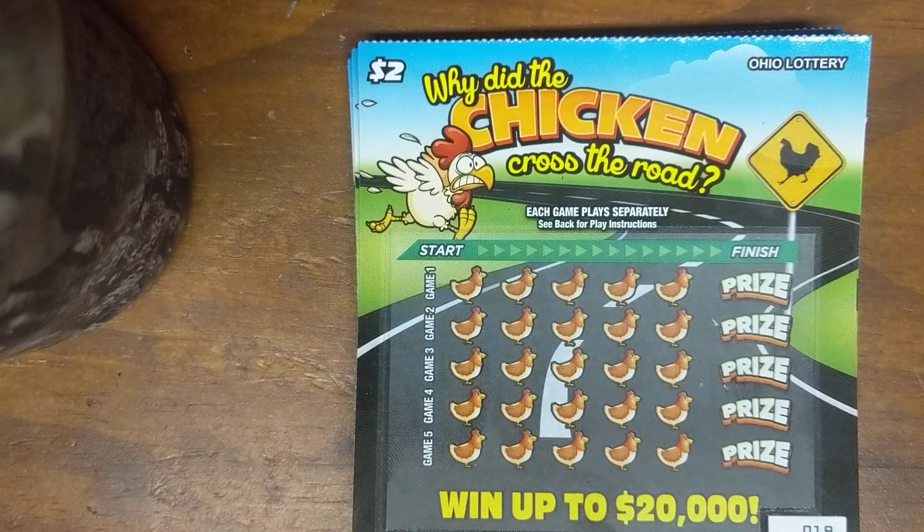Hey everybody, welcome back to Scratch and Surf. Thursday morning, happy Thursday. Why is it a happy Thursday? It's not, but if you say today is Friday Eve, that sounds so much closer to our weekend. The weekend is what we're looking for. I'm looking forward to this weekend because I am done with work this week. I'm on vacation the entire week of Thanksgiving, so looking forward to these next two days to get through.